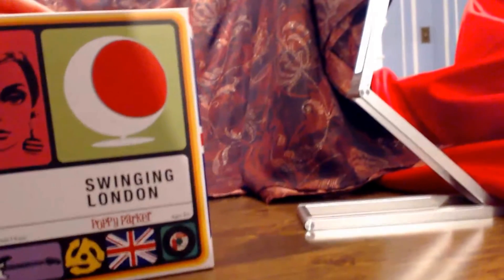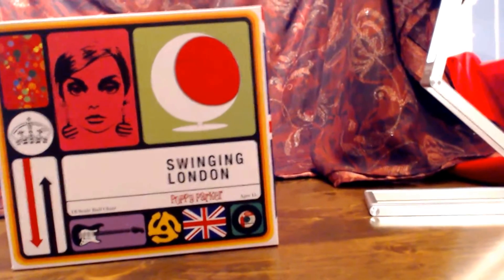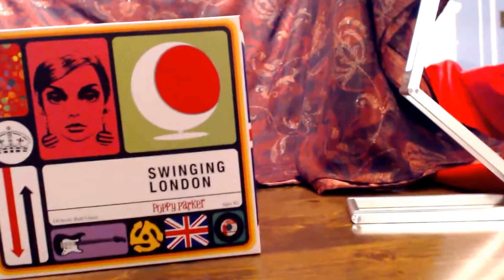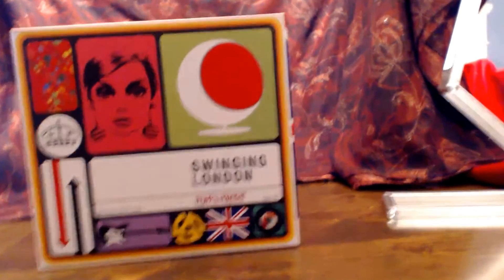Good evening from jolly old England and from Poppy Parker and the Swinging London collection. It is the last of the Swinging London collection, and in case you can't guess from the large object on your right, this is not a doll.